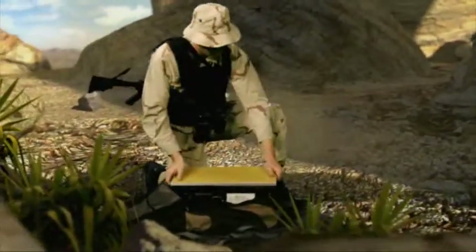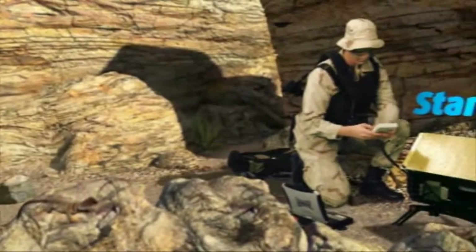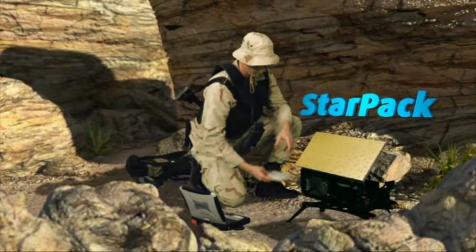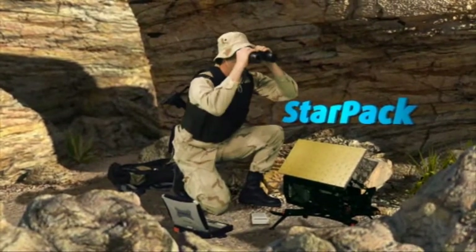Highly effective at even the most remote locations, Starling's unique KU-band antennas are the key enabler for robust and reliable beyond line-of-sight connectivity.